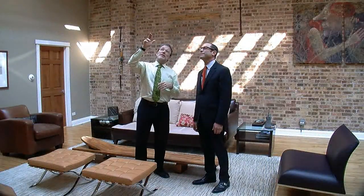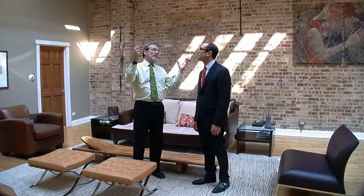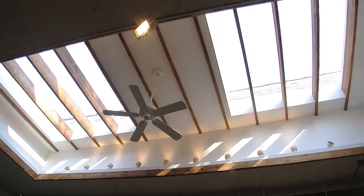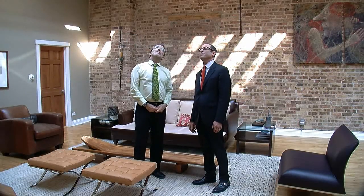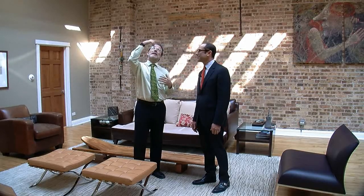Above us, beyond the tin ceiling and the light fixtures, is the real capstone of this room — this beautiful pop-up with the skylights and the beams in it. It's really sensational; you have this glass ceiling looking straight up into the sky. It's pouring daylight down on us today, it's a really beautiful day, but I think on any day it's incredible.